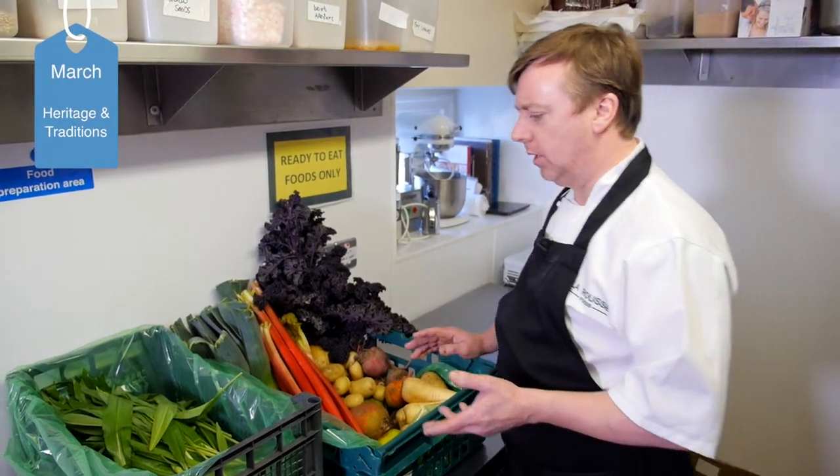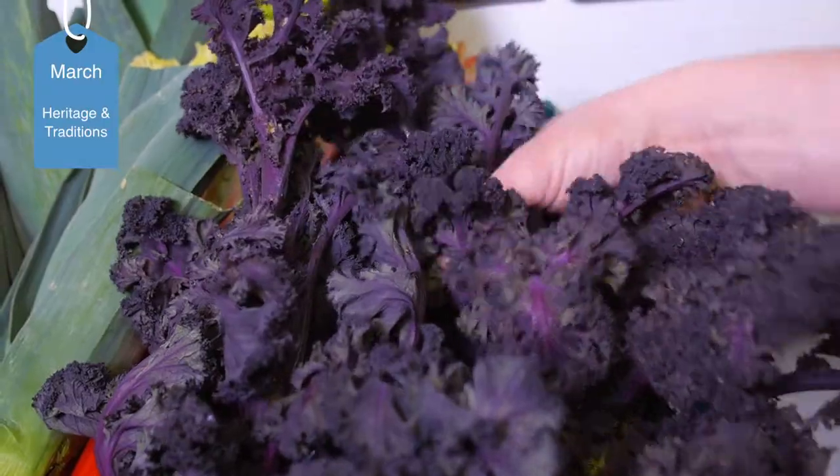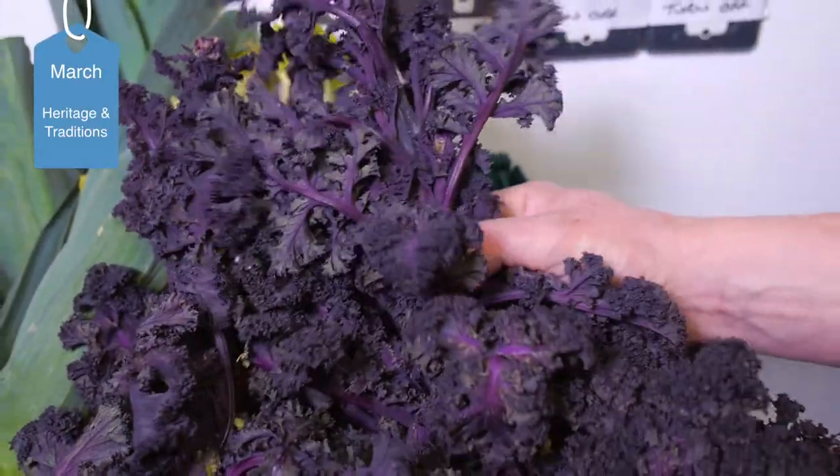Today we've got some beautiful produce in. We've got purple kale. We use purple kale to complement the salt-aged beef — the Hannan's salt-aged beef.